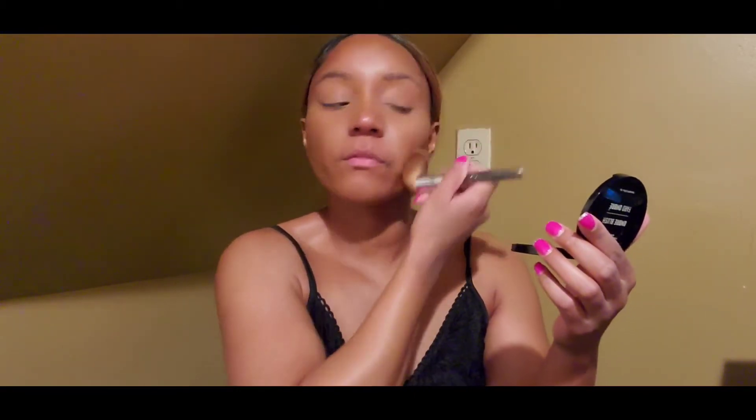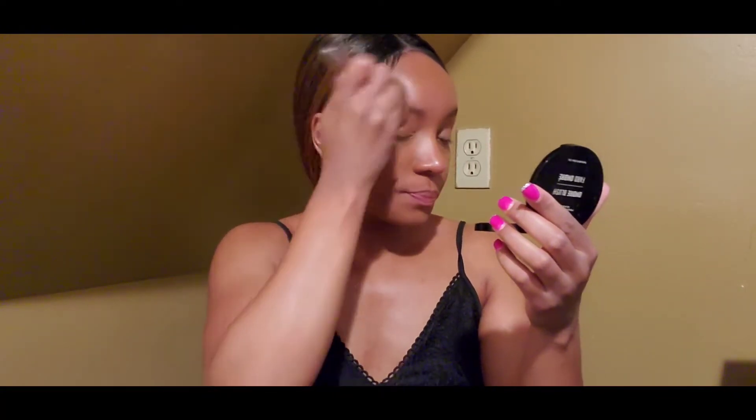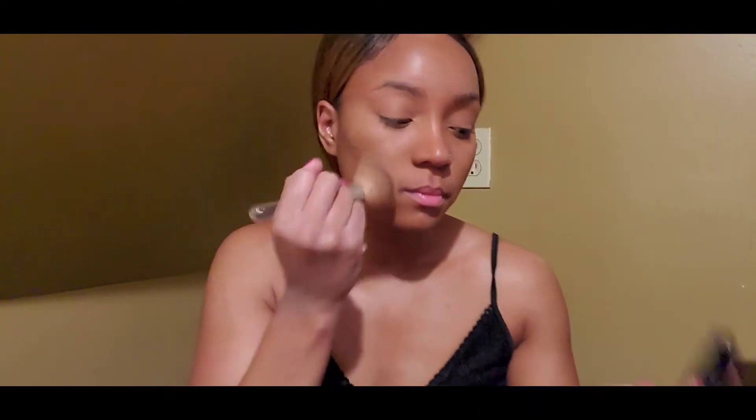I'm gonna try to get a picture of my full outfit for y'all — I'm gonna try, don't hold me to it. I'm looking very bronzy in a good way because my face matches my body. When I use this powder foundation I feel like I don't need to set my face. I have setting powder but this finish is matte, so I don't really set my face because I don't want it to be too drying.